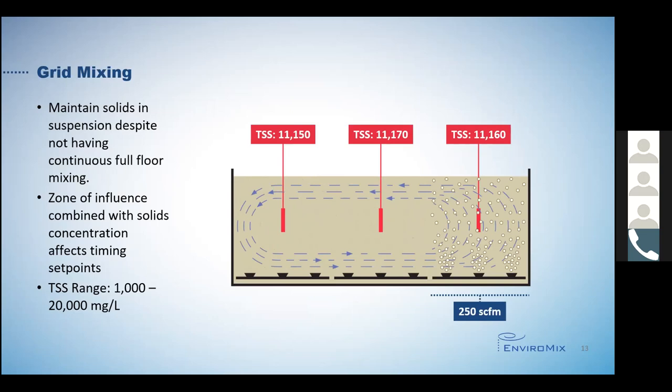We also wanted to confirm that we would experience similar results at a wide variety of total suspended solids concentrations. So we tested at a number of different values, ranging between 1,000 milligrams per liter at the low end and 20,000 milligrams per liter at the high end. At every concentration that we tested, it showed complete mixing in the tank when operated as Kameks. This left us with the final test: confirming that we can deliver oxygen to the process as well.